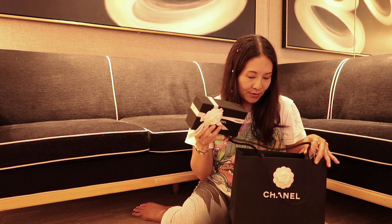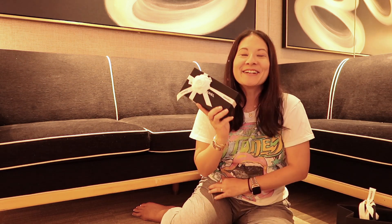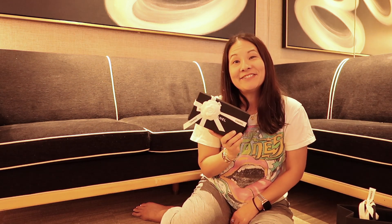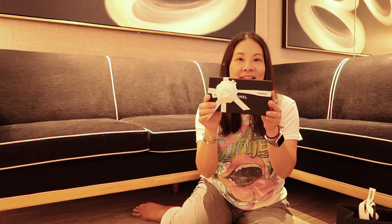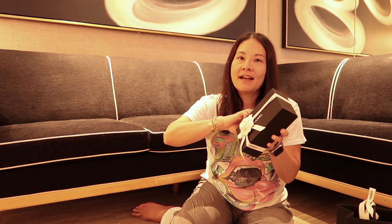I got two things that I want to share with you guys. The first is in this box — I'm just going to do a true unboxing. I literally just picked this up, like a few minutes ago, so I'm that excited to bust this out. I'm going to try to use this on this vacation. I don't believe I have something like this in my collection yet.